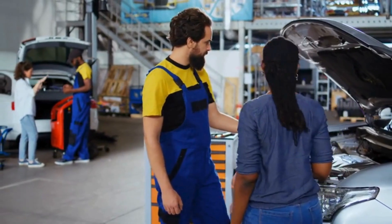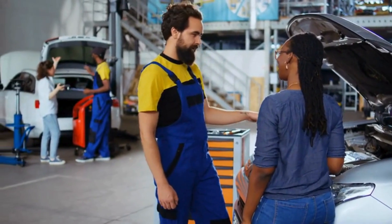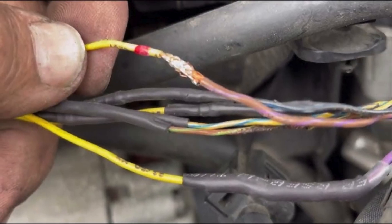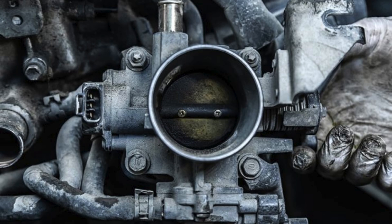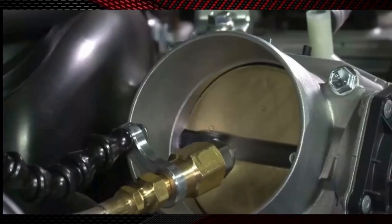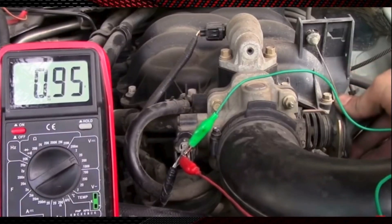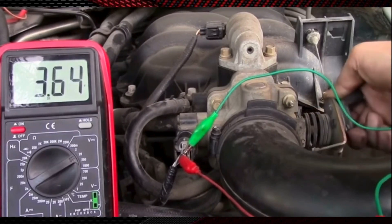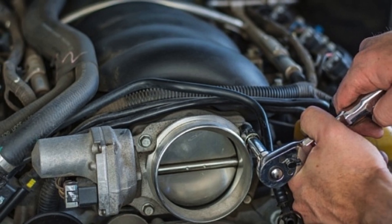Now let's discuss the DIY fixes that you can try before heading to a mechanic. First, inspect the wiring — a loose or damaged connection can affect the performance of the throttle sensor. Sometimes it's not the sensor that's the problem; it's a dirty throttle body. Get a throttle body cleaner and carefully spray and wipe away any carbon buildup. Test the TPS with a multimeter to see if it's giving accurate readings. If cleaning and testing didn't work, replacing the throttle position sensor is the last option.